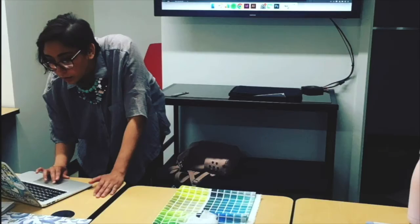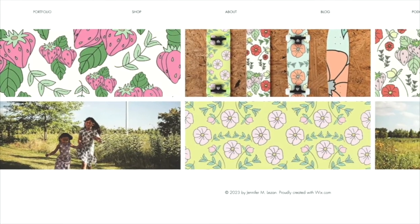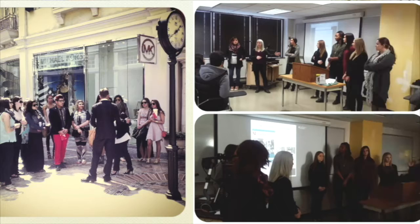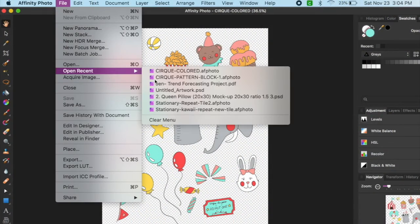Hi, I'm Jen Lazan. I run a creative studio based out of the Midwest that focuses on graphic design, surface pattern design, and illustration. I have a background working in the fashion industry and teaching in higher education. I specialize in creating surface pattern designs and other illustrated digital media for the fashion, product, and stationery industries.